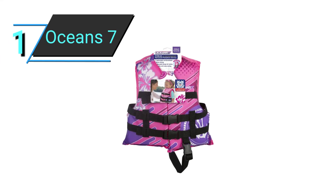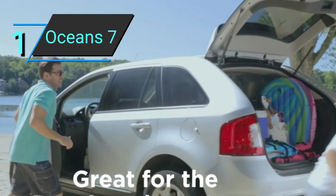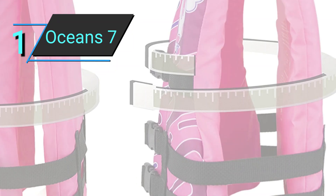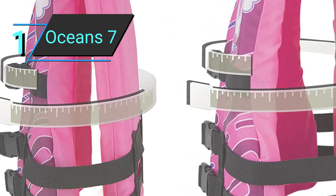Number 1: Ocean 7 Child Life Jacket. This choice from Ocean 7 is a good option for anybody looking for an economical life vest that is also a little more colorful and entertaining to wear. It is simple to see why more than 1,300 buyers have given it an average rating of 4.6 stars.